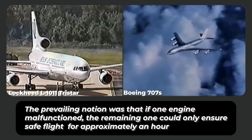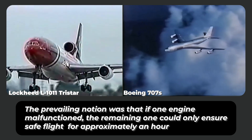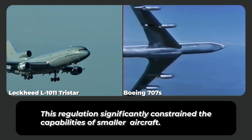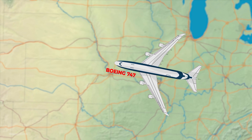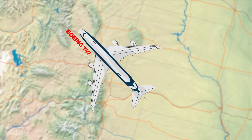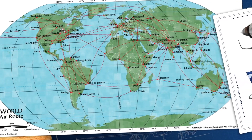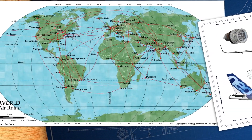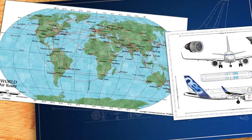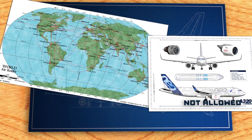The prevailing notion was that if one engine malfunctioned, the remaining one could only ensure safe flight for approximately an hour. However, this regulation significantly constrained the capabilities of smaller aircraft. The choices available were either to operate a twin-engine aircraft along an inefficient route, or to use a less efficient four-engine plane like the 747. This limitation hindered the possibility of establishing long and thin routes between smaller cities utilising smaller aircraft. Remarkably, this single straightforward rule ended up revolutionising the fundamental approach to airplane design.